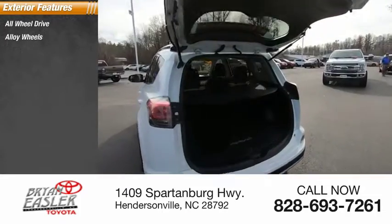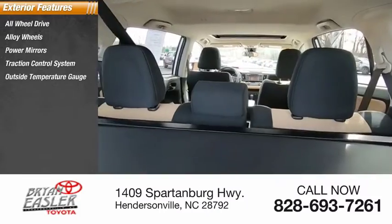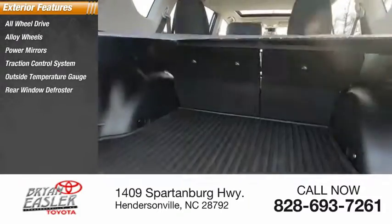All-wheel drive, alloy wheels, power mirrors, traction control system, outside temperature gauge, rear window defroster, rear window wiper.